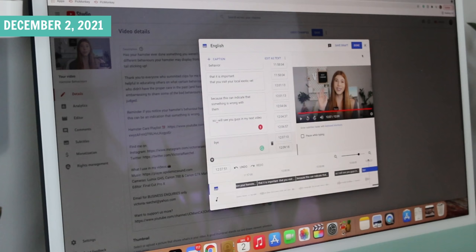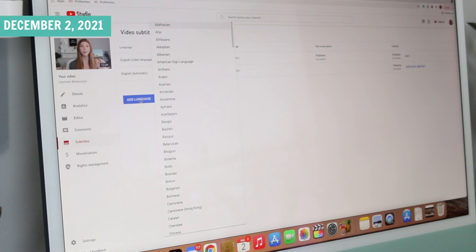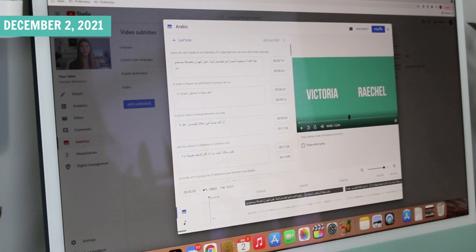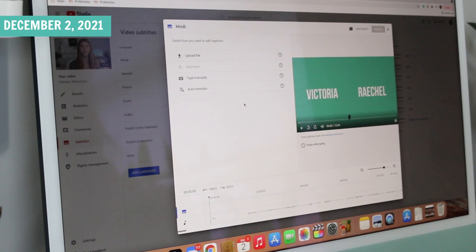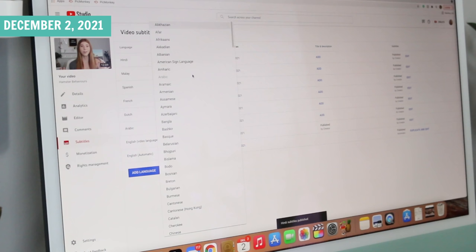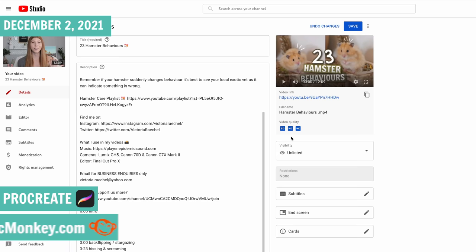I'm finally finished doing the English subtitles, so we can save that. One of the fun parts is I can now add other languages — these are auto-translated, so they're not perfect, but it's better than nothing for someone who doesn't speak English. I add as many languages as I can, though I tend to stick with the most popular ones since there's no 'check all' option. The last thing is to add the thumbnail. I make my thumbnails using a combination of my iPad, the app Procreate, and picmonkey.com.